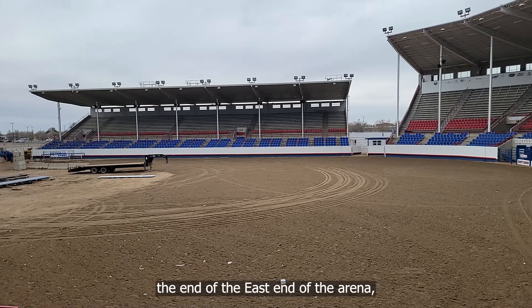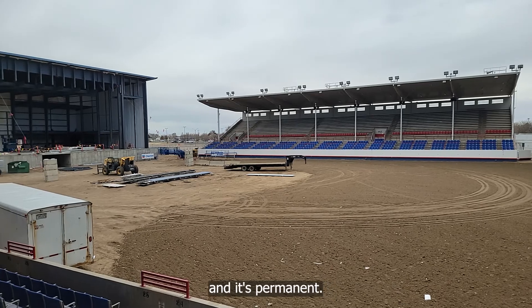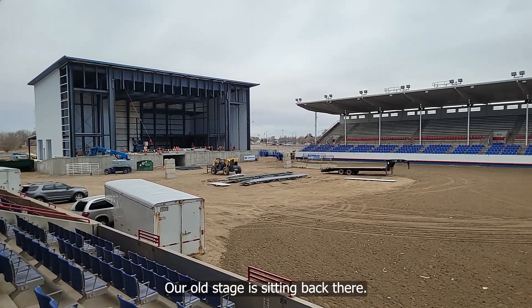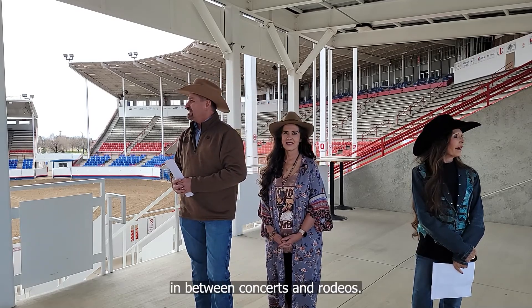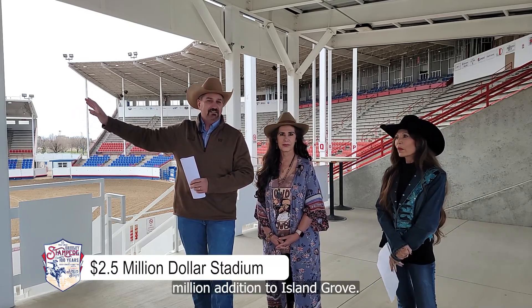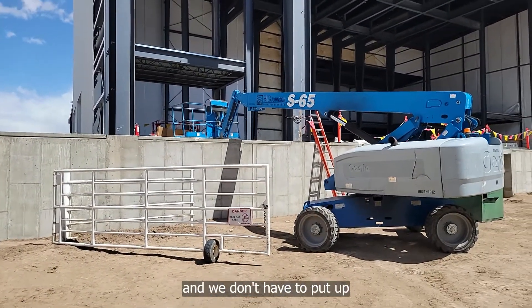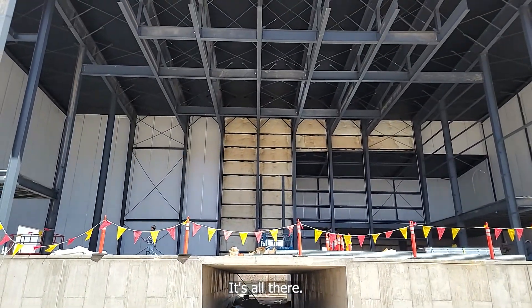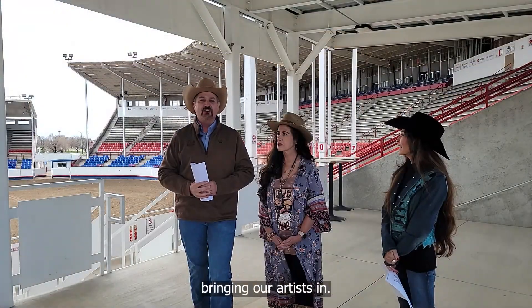Off to the east end of the arena you can see we've got a brand new stage coming in, and it's permanent. Our old stage is sitting back there — we used to have to trail it in and trail it out between concerts and rodeos. This building back here is a 2.5 million dollar addition to Island Grove. It is going to be state-of-the-art. We'll bring in entertainers so they can perform and we don't have to put up a lot of extra stuff — it's all there.